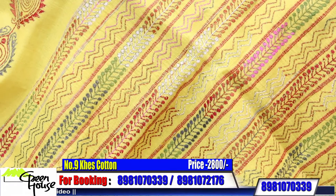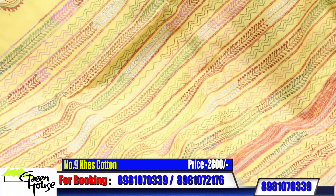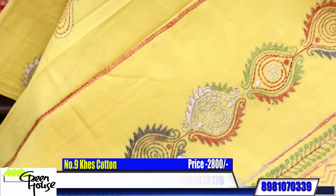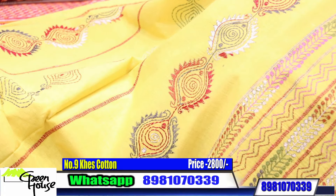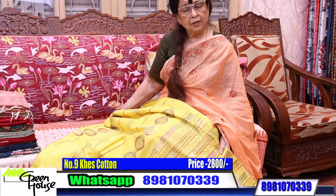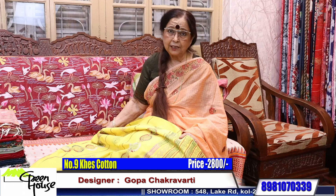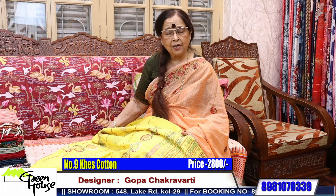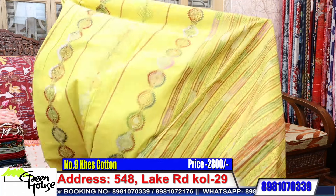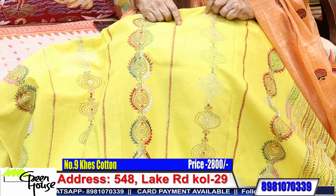Friends, I am coming live on YouTube also. New viewers, please subscribe the channel so you'll get the notification on time — press the bell icon, that is very important. I am there for you at 3:30 pm on Wednesdays and Fridays. We are showing different sarees there, so don't miss it.